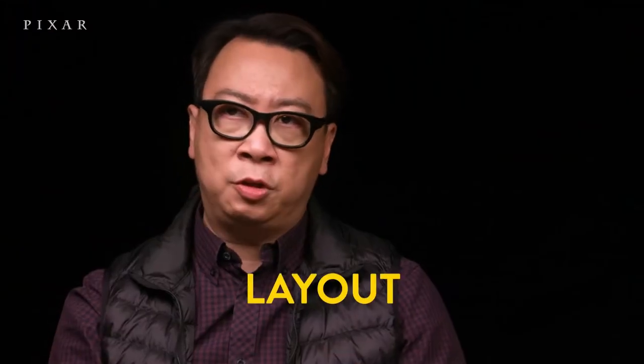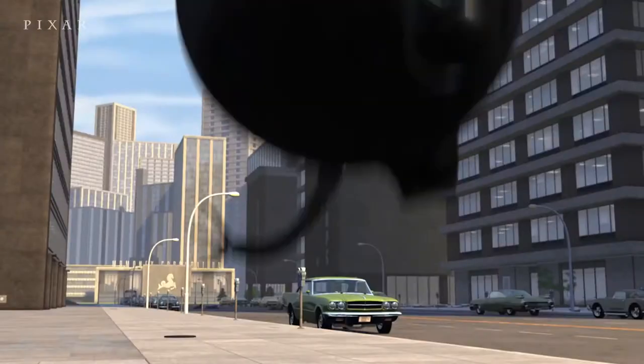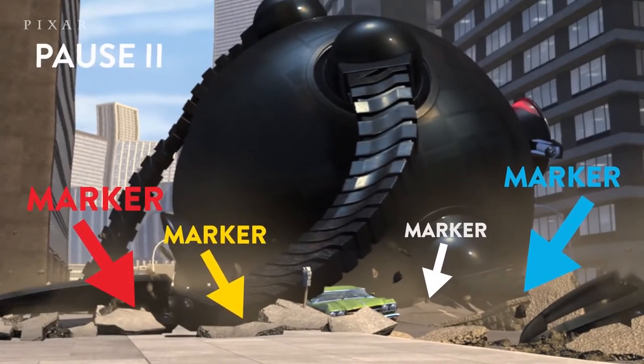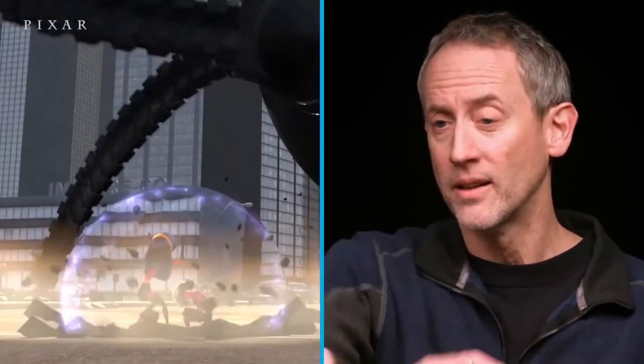When we're in layout, we don't really have those effects yet. Such as when the Omnibot takes a step — we had to put in a marker down there so we knew where there was a footprint and where characters would fall. The footprint is going to push down into the asphalt, but we just had a flat plane. So we had to mark it so we knew where characters, if they were running, would fall into a hole.